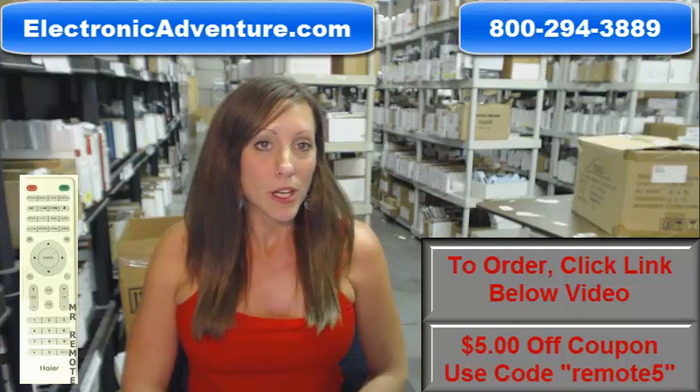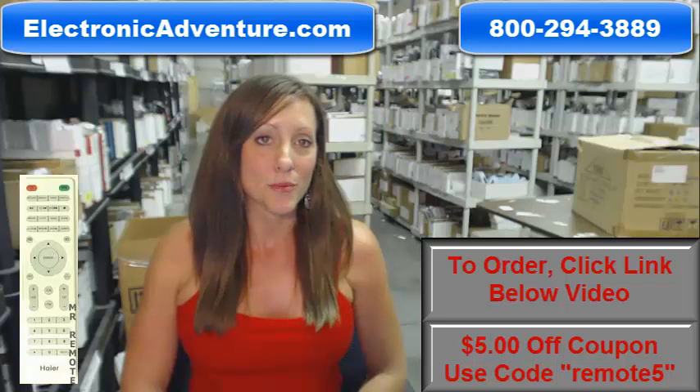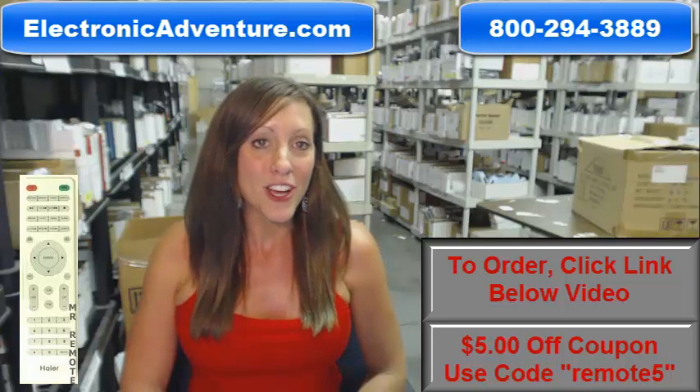Click the link below or you can call our toll-free number and someone will be there to assist you. Thank you for shopping ElectronicAdventure.com. Bye!